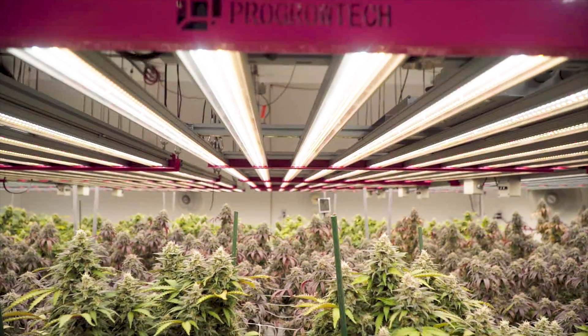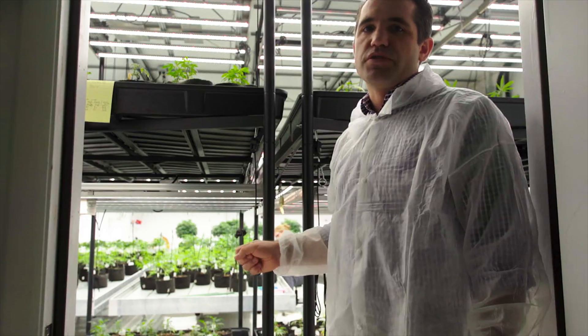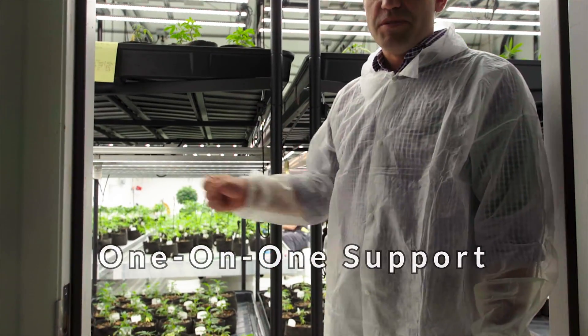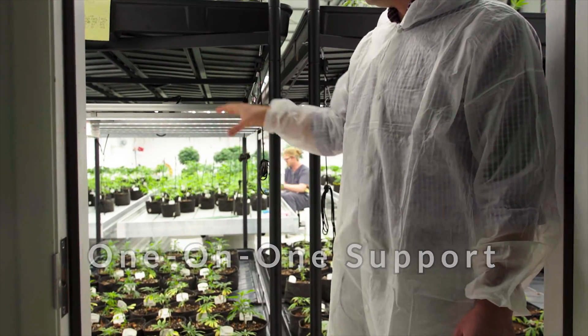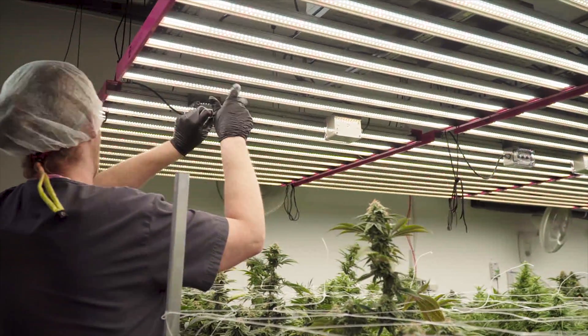Founded by growers and commercial lighting experts, we help our clients bridge the art and science of horticulture. We don't just manufacture the systems — we provide one-on-one support to help each and every client leverage the technology to create higher quality crops that yield greater outputs.